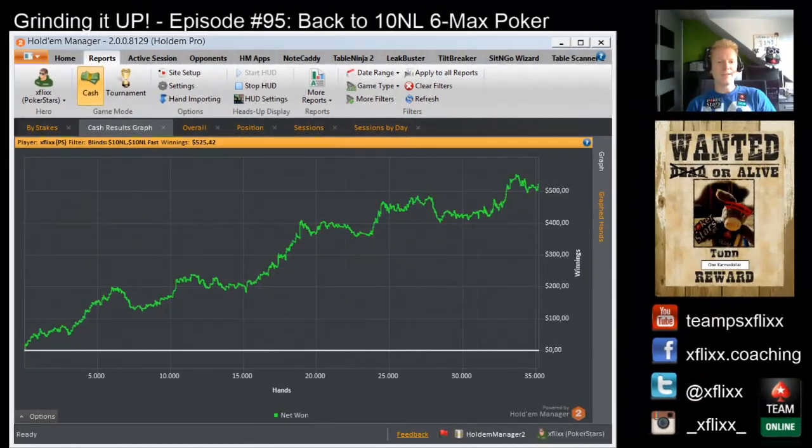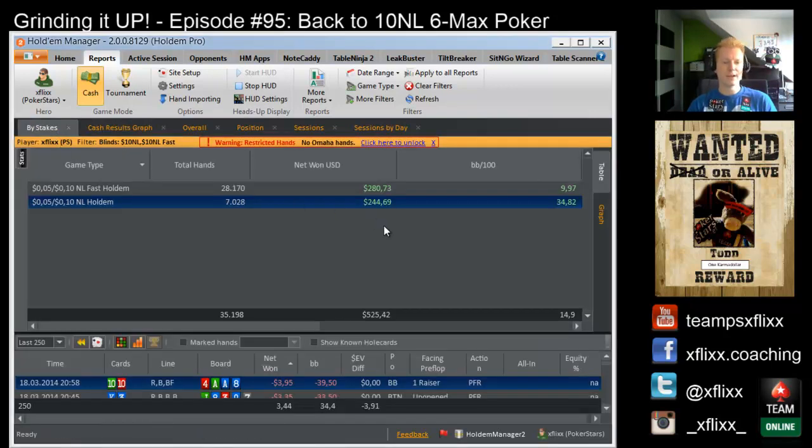Hey guys, this is Grinding It Up number 95. We are going back to 10 NL 6-max poker. Look at that beautiful 10 NL 6-max graph, mixed between zoom and regular tables. Most of the winnings — actually a little bit less than half — came from regular tables in an insane run at the deep stack tables. At 10 NL deep stack you usually win between 20 to 25 bucks each hand, so it can go faster.